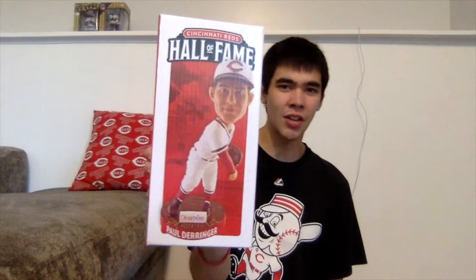But that did not stop me from getting a bobblehead. The Reds Hall of Fame gives out bobbleheads throughout the season, and this year's first one was of Paul Derringer. You could buy a voucher online and make an appointment to pick up the bobblehead. I picked mine up yesterday when I got off work, so without further ado let's unbox this thing and see how it looks.